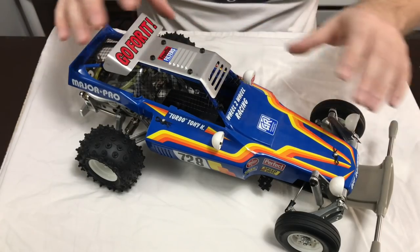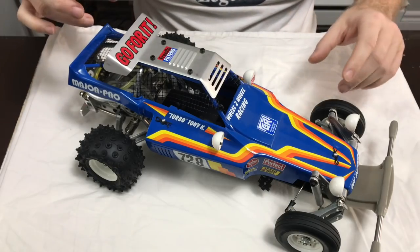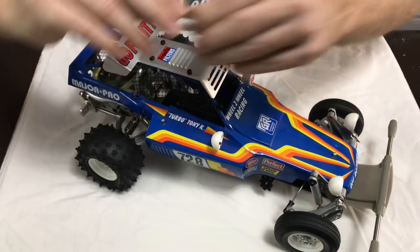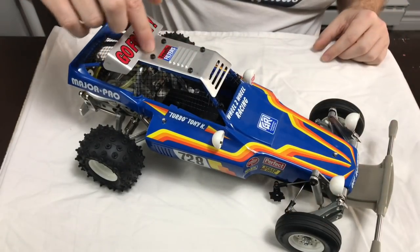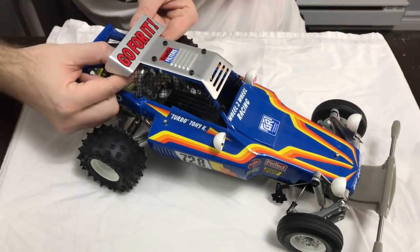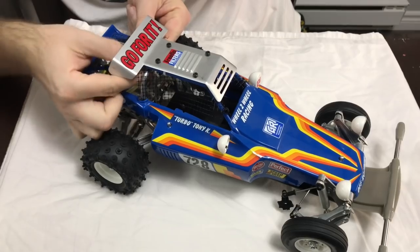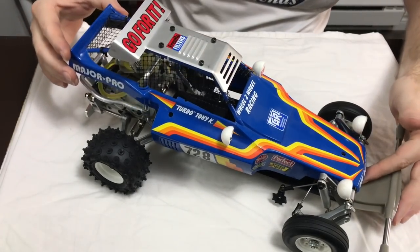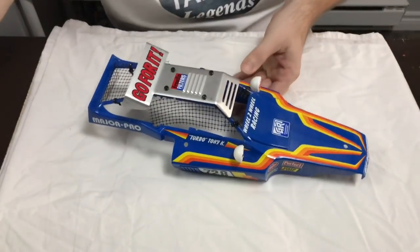Straight off the bat the initial problems I see are that the shell needs tidying up. I'll whizz the shell off now and then we'll have a look at it. The shell itself has three body mounts with bog-standard Tamiya body clips — I actually thought that was it, but when I went to take it off it was solid. There's actually a big spring clip here that goes onto the roll bar.